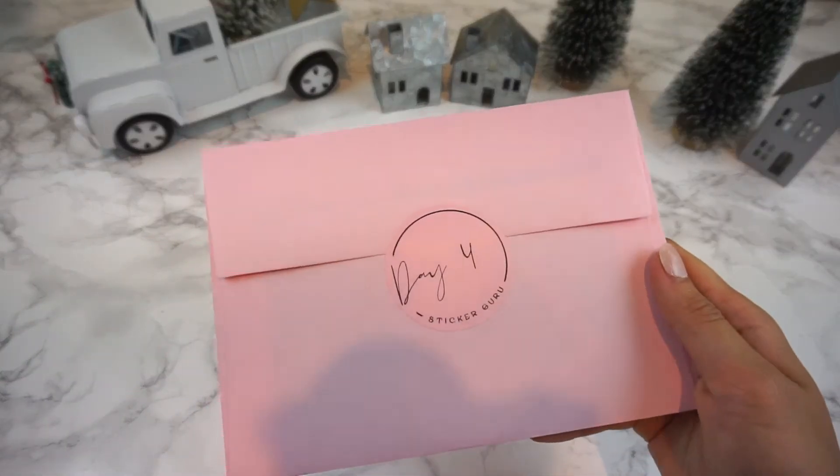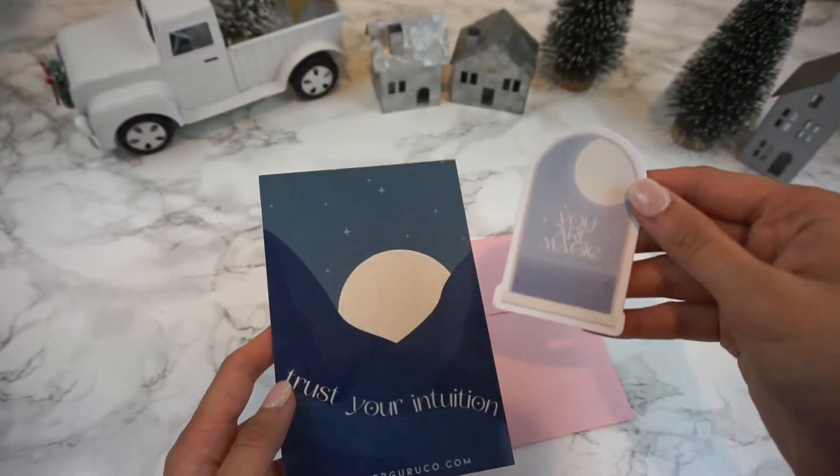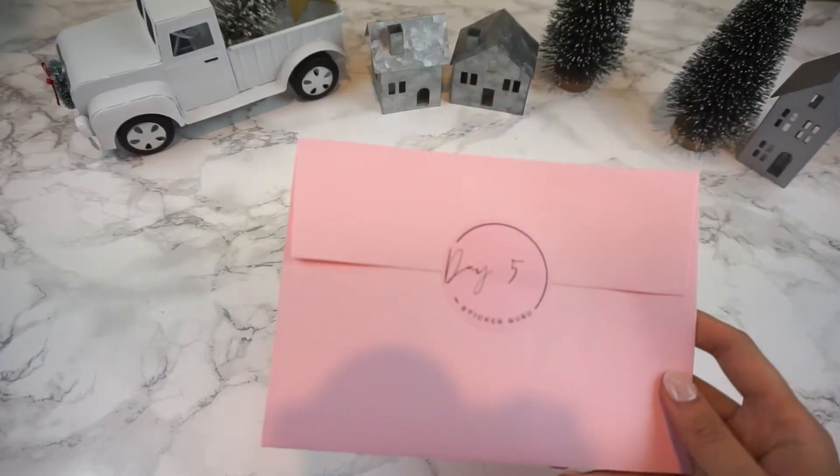Day four also comes with two gifts. It comes with a journaling card that says 'Trust Your Intuition' and a vinyl sticker which I personally love to put on my water bottle.